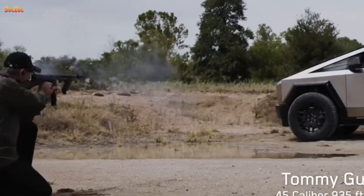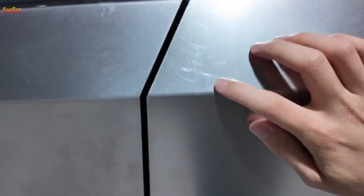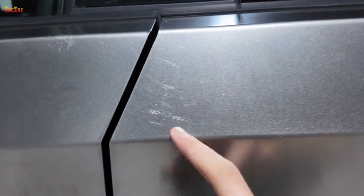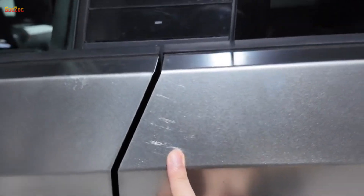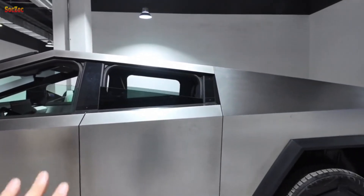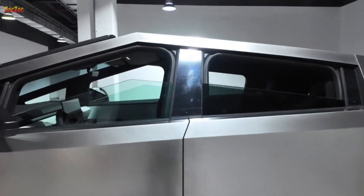One of the most unique features of Cybertruck is its cubic appearance design, bringing a completely new and special appearance in the automotive market. The body of the car is made from an unprecedented stainless steel alloy, providing high durability and impact resistance. The car door glass is also designed to be durable and withstand many types of strong impacts.